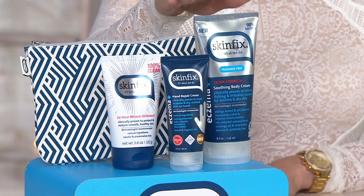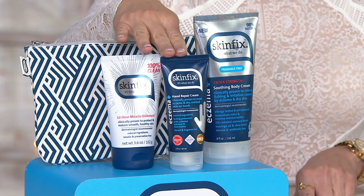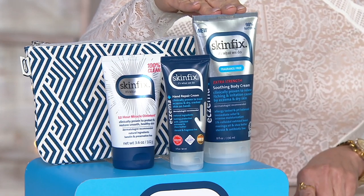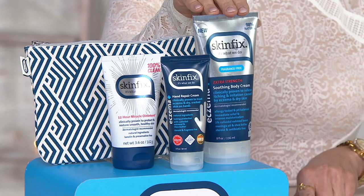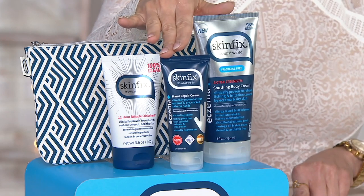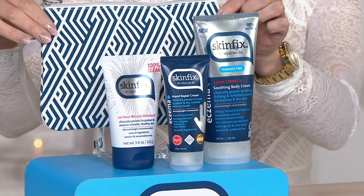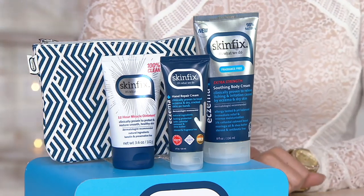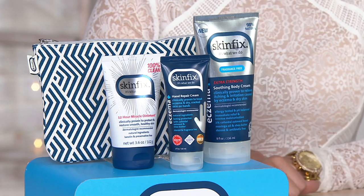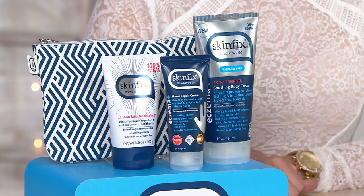Starting with the miracle ointment valued at $22, the hand repair valued at $15 — that's $37 right there. For just twelve cents more, you're also getting the extra strength soothing body cream valued at $25, bringing you to a $40 value. Add in the 12-hour miracle ointment and the bag, with three easy payments of $12.37, you're looking at an if-sold-separately total of $68 and change — a savings of over $31 today. The item number is 836557-3.